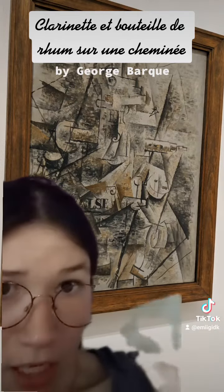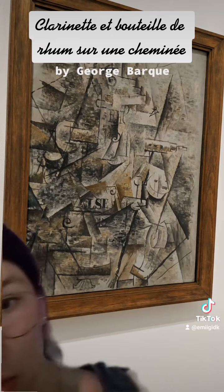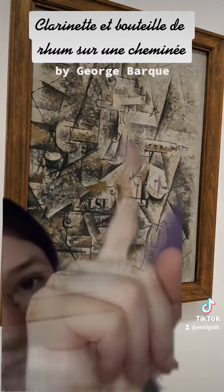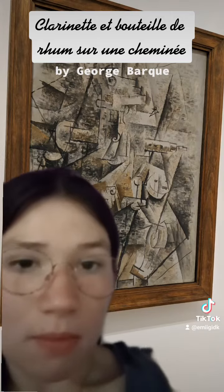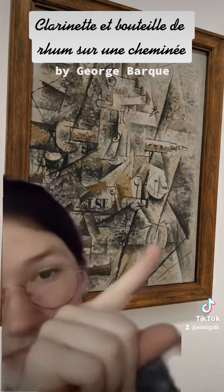This piece, though it's not very bright, I think is quite playful as we see the mantelpiece of the fireplace here. You see the bottle of rum and the letters R-U-H, which are the first three letters of the word rum in French, and we see many motifs of music throughout the piece.